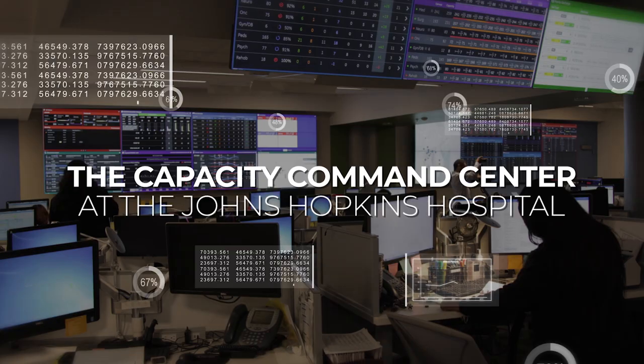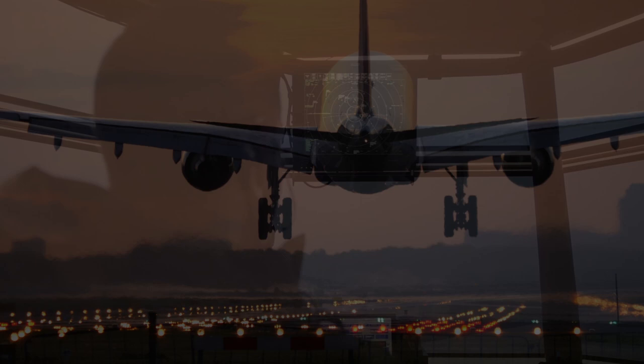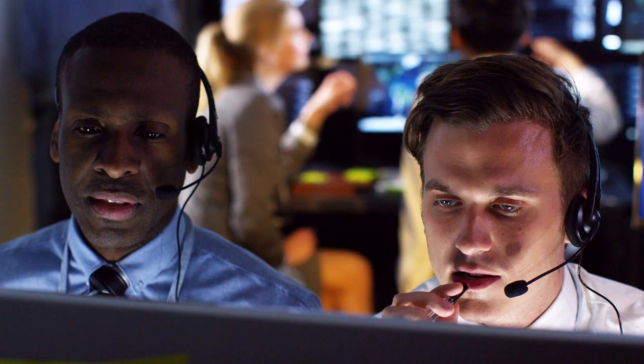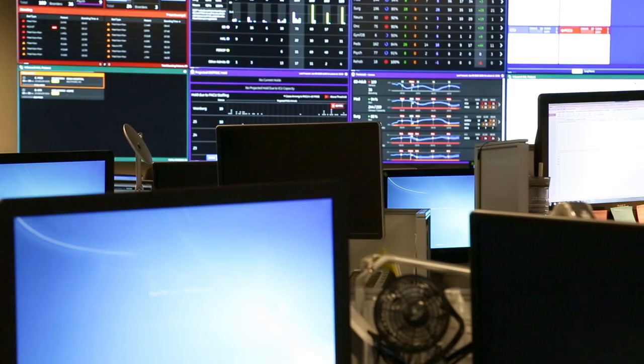The Capacity Command Center at Hopkins serves the same function as an air traffic control center in the aviation industry. Imagine yourself flying in an airplane, flying home to Baltimore. Can you imagine flying into that airspace without somebody controlling where you were going? The goal of the air traffic control center is to get the right plane to the right runway at the right time. And our goal is right patient, right bed, right time.